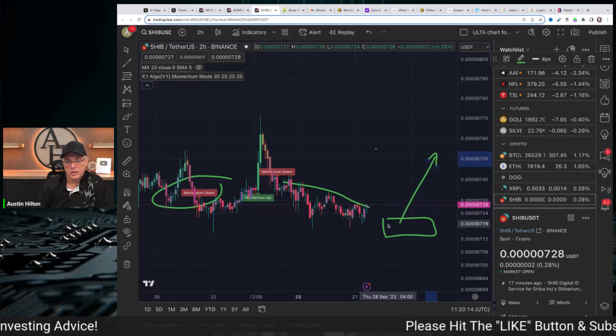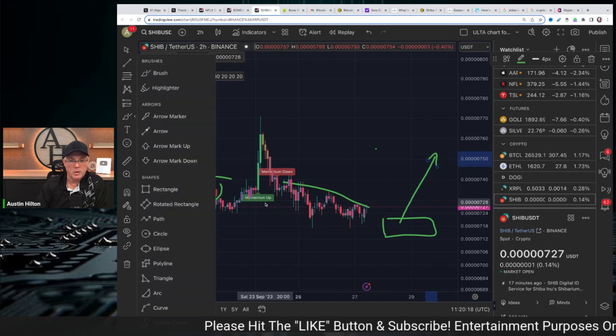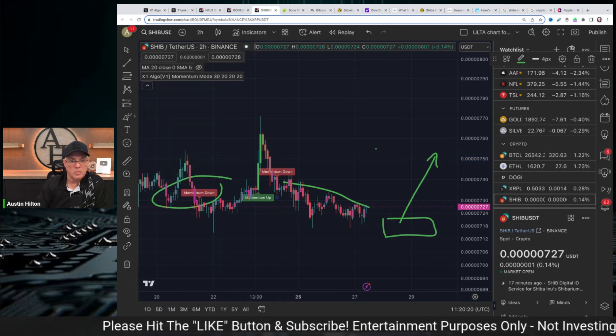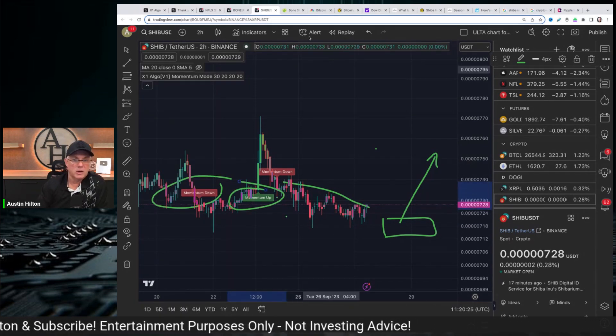On the Shiba Inu chart right here, we're in a momentum down cycle. I'm waiting for my software to reset and give us another momentum up signal right here. That's what I'm waiting on — that's what this box signifies there.